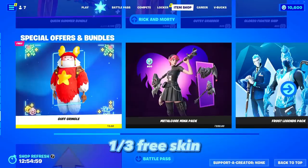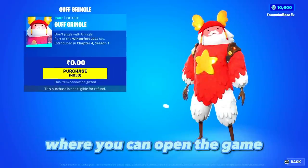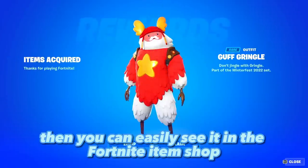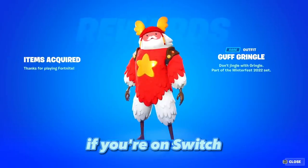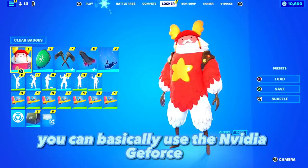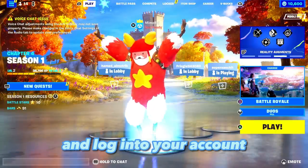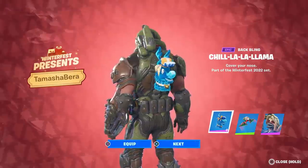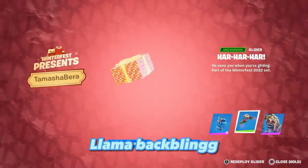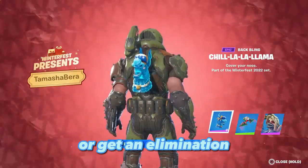All players who log in over the Fortnite Winterfest period can get the Guff Ringle outfit for free — a third free skin. Head to the shop to redeem it. On PC you can see it in the Fortnite item shop directly; on Switch, mobile, or console, you can use the Nvidia GeForce feature or log into your account on a PC or laptop to claim it. Fortnite subscribers can also claim the Chill Lama Llama backbling, a blue llama that sneezes every time you open a chest or get an elimination.